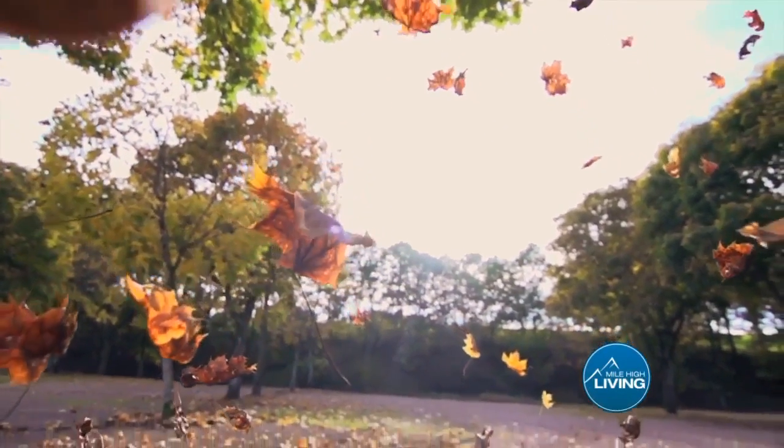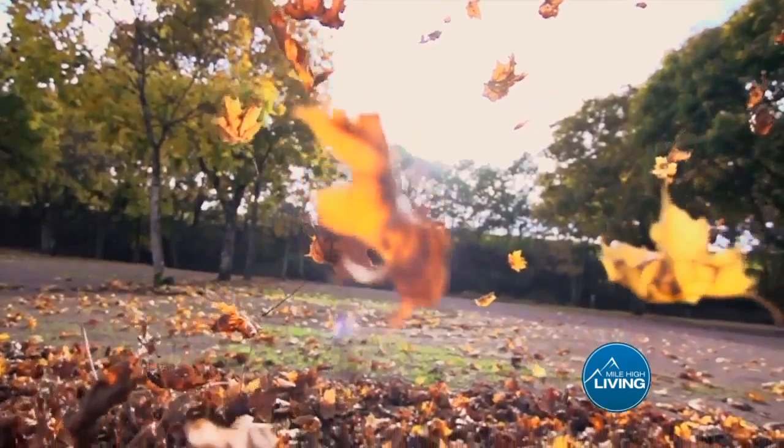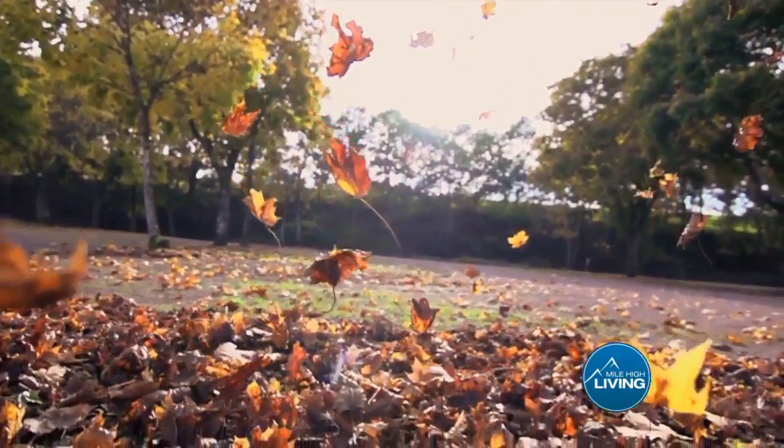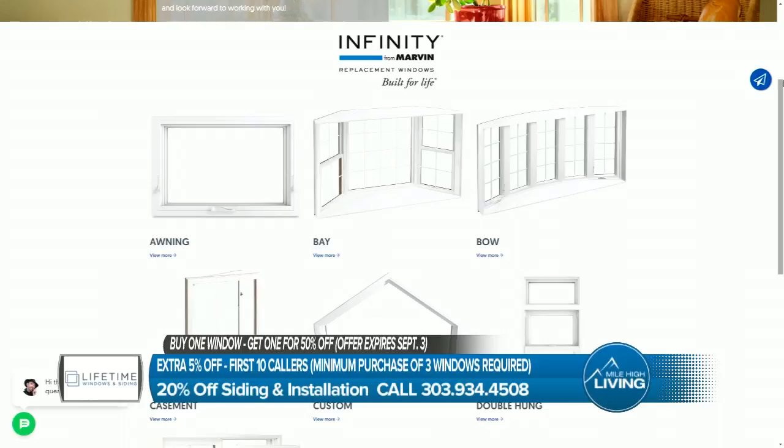It feels like fall today. Weather is changing and this means temperatures will be all over the place — you'll feel it inside your home as well. This is one of the best times of year to start saving on your energy bill by replacing old drafty windows, especially with a wonderful Labor Day sale not to miss.